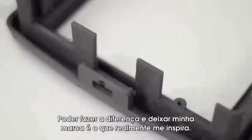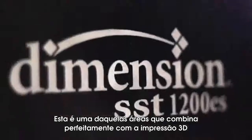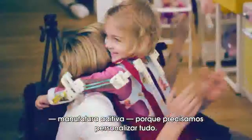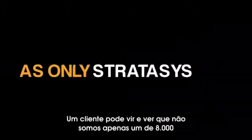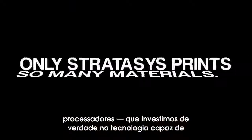Being able to make a difference and leave my mark is really what inspires me. This is one of those industries that matches perfectly with 3D printing and additive manufacturing, because we need custom everything. A client can come in and see that we're not just one of 8,000 processors, that we actually invest in a technology that makes them better and differentiates us from everyone else.